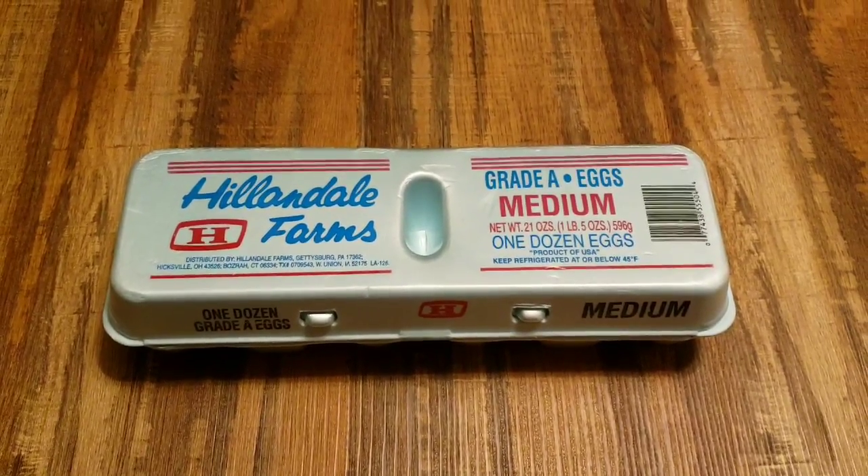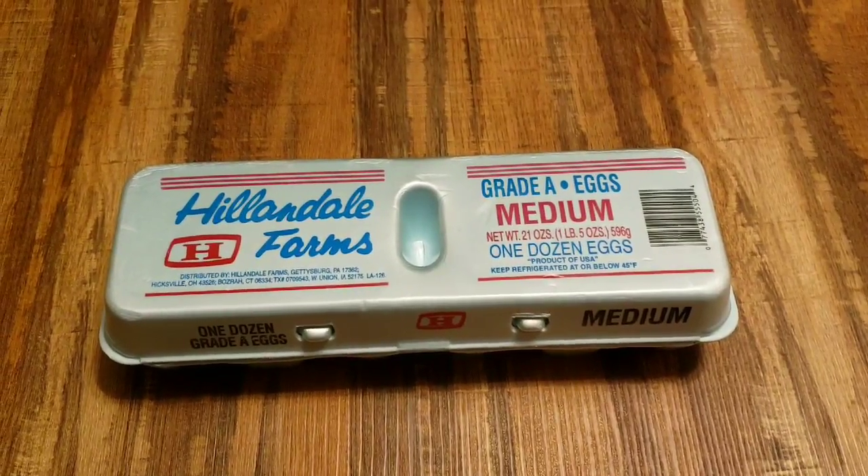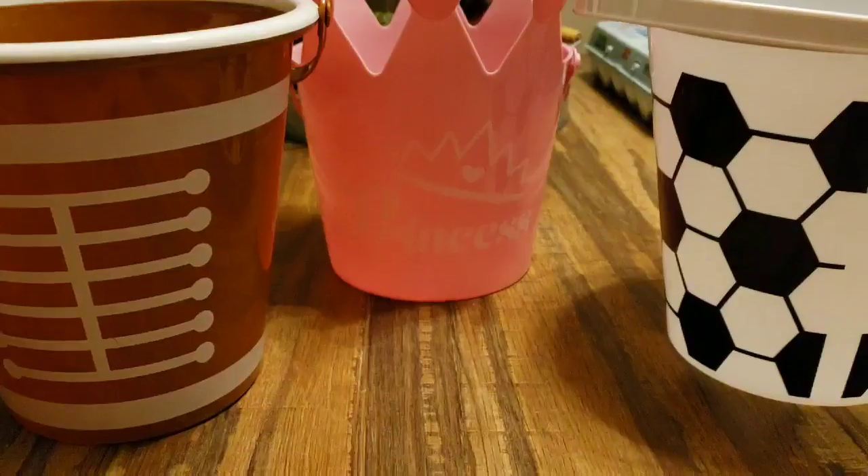So the first item I got was a dozen eggs. Sometimes you can get 18 eggs for a dollar at Dollar Tree. I don't know if you guys knew that or not, but I was there, I needed eggs, so I grabbed a dozen.